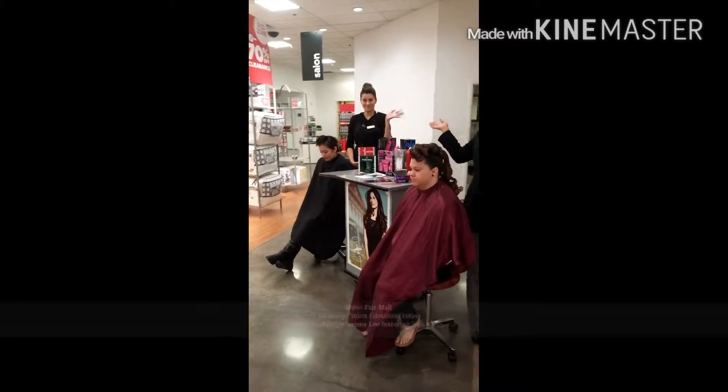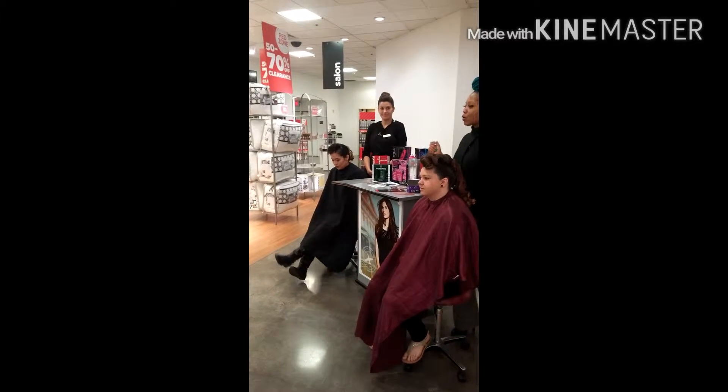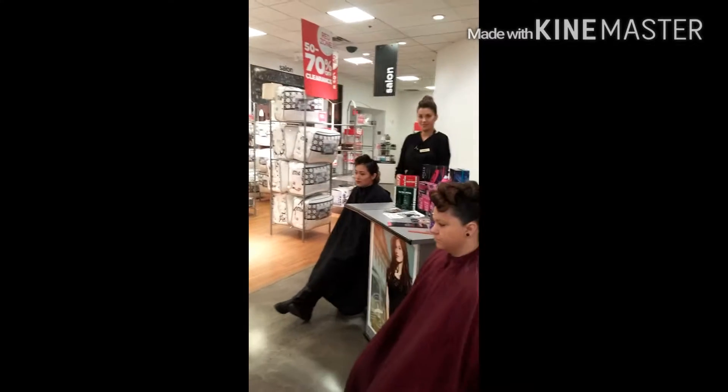Today we have an additional stylist with us. We have Shana. She has her model, Jasmine.